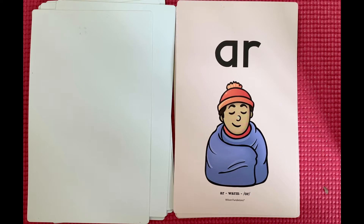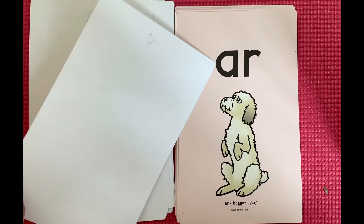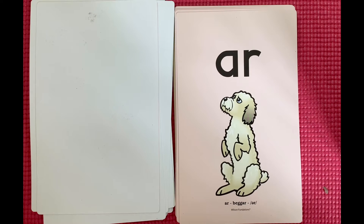A-R, warm, or. O-R, doctor, er. A-R, beggar, er.